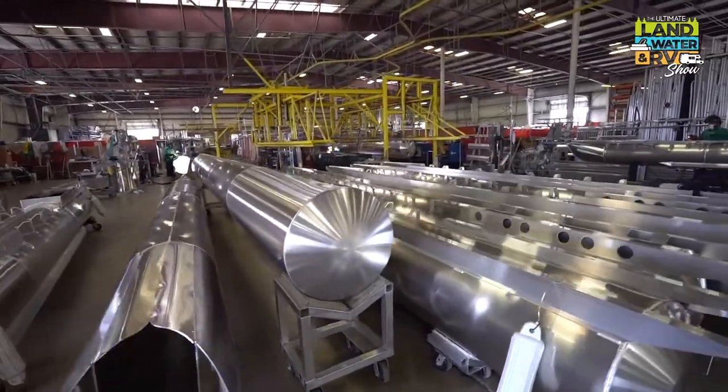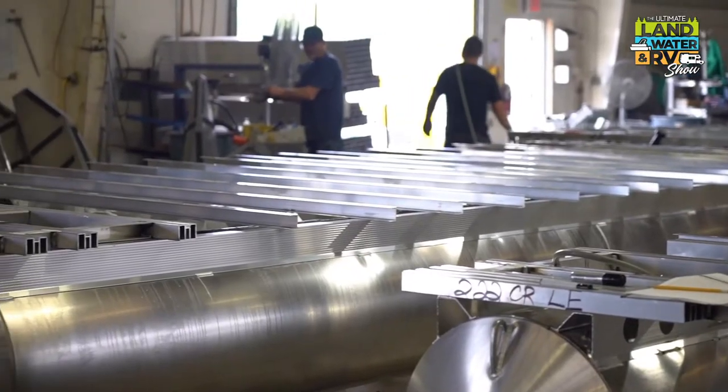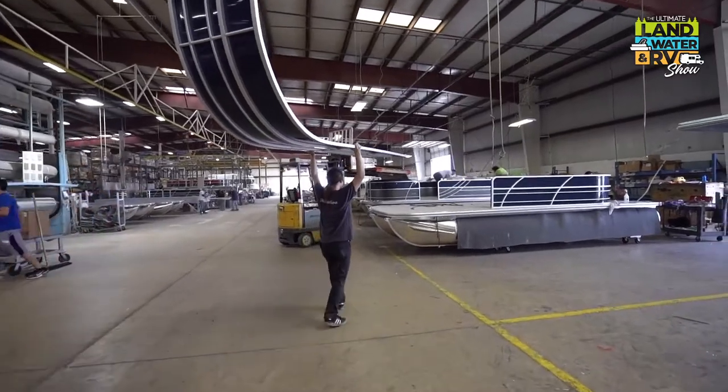We roll all of our own tunes, do all of our own welding, do all of our chassis here in-house, roll it down the line, put on the flooring, add the rails, put all the extra bells and whistles on, and we push it out the door.